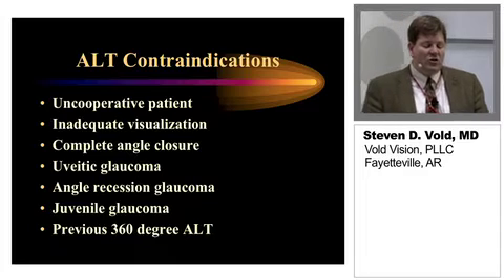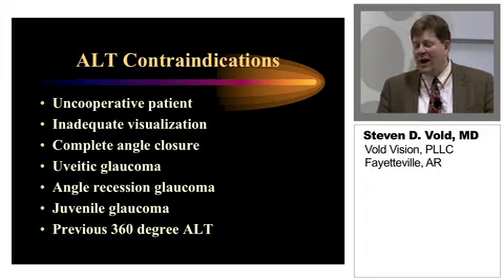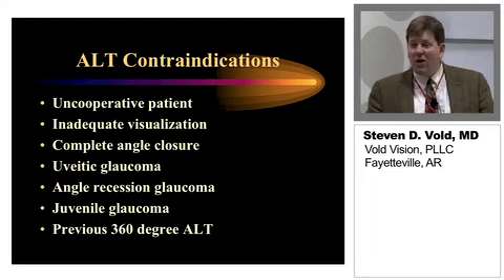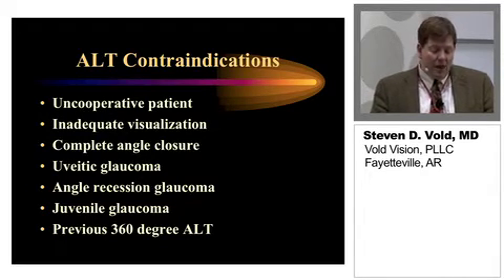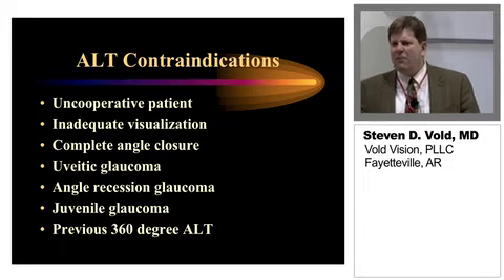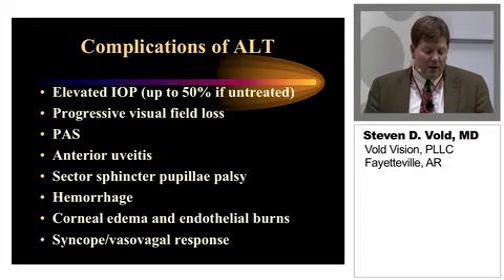As far as contraindications: obviously an uncooperative patient where you can't get good treatment or ensure precision of laser treatments; inadequate visualization; angle closure; uveitic glaucoma; angle recession glaucoma, which doesn't work well because there's a lot of scarring in the drain already and it can actually predispose you to a post-operative IOP spike. Juvenile glaucoma doesn't work so well. And with lower energy levels you can do it in people who have had previous laser trabeculoplasty, but that certainly carries a risk for a post-operative IOP spike.